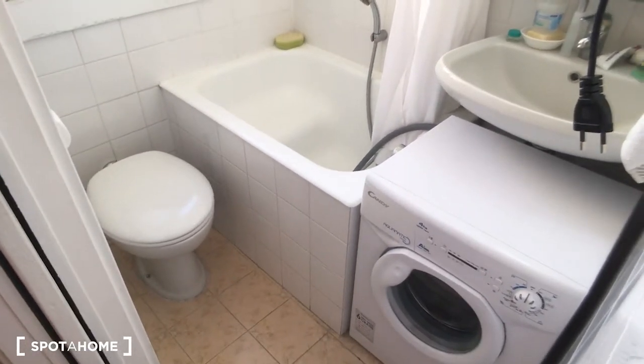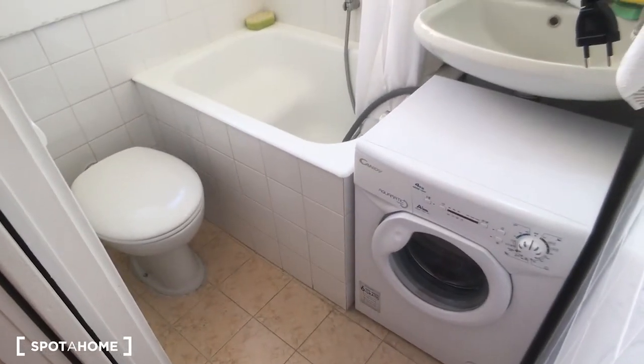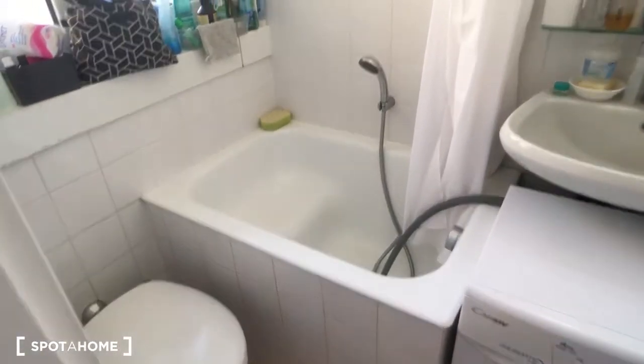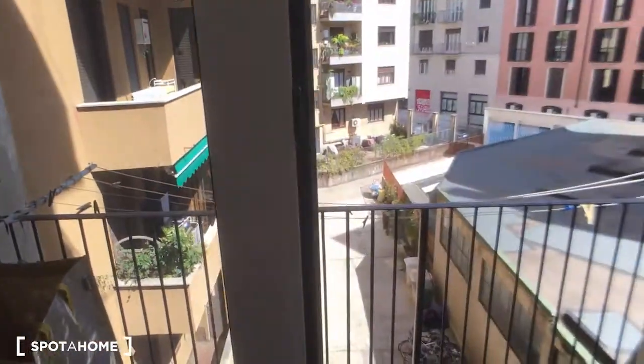Here is the bathroom, which is fully equipped. Even if it is quite small, there is the bath in the corner. There is also the washing machine, then we have the sink and the mirror on the right side. Of course, there is a lot of stuff all over.